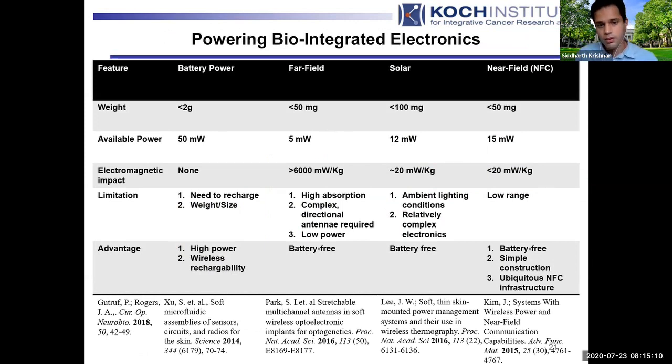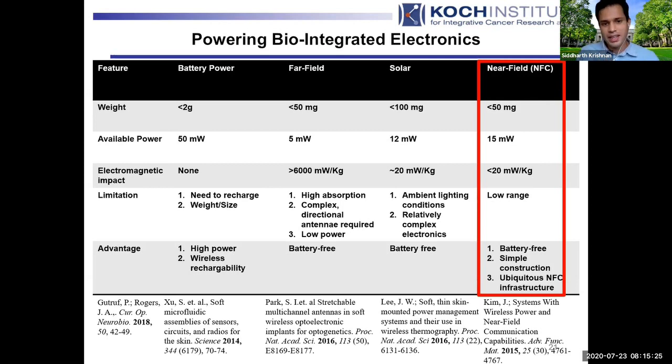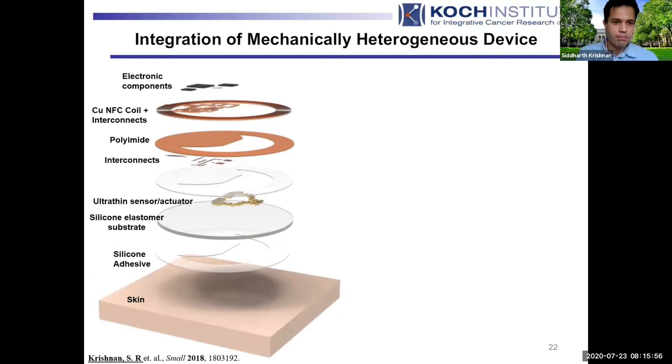One option that looked particularly interesting for consumer physiological biomarker mapping was near field communication — NFC — which is basically inductive coupling between an antenna and the device at very short ranges. It's attractive primarily because you can do data readout and power the device simultaneously, eliminating the need for a battery. Additionally, most people carry smartphones with built-in NFC architecture, so you can use the supercomputer in your pocket to interface with the device. However, integrating it is a mechanics problem — you need high quality components, antennae, and signal processing electronics, without sacrificing the advantages of a soft thin device.